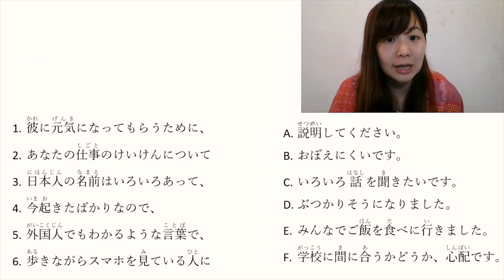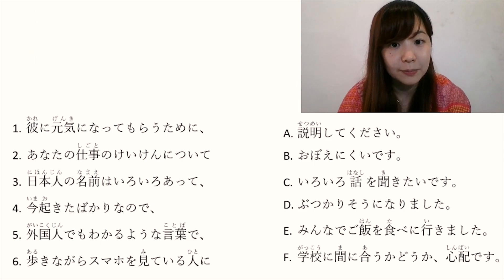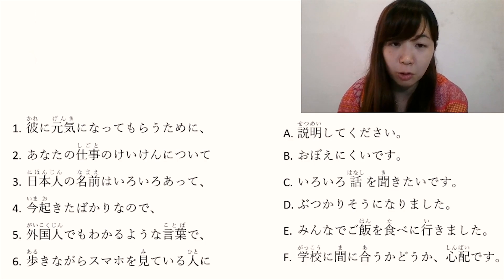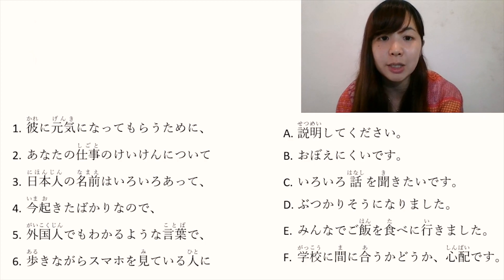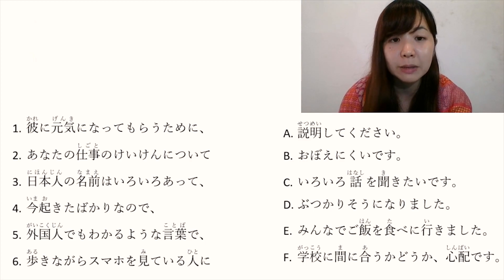Let's go to the right side. A: 説明してください. 説明します means 'to explain'. て form plus ください means 'please do something'. So 説明してください means 'please explain'.